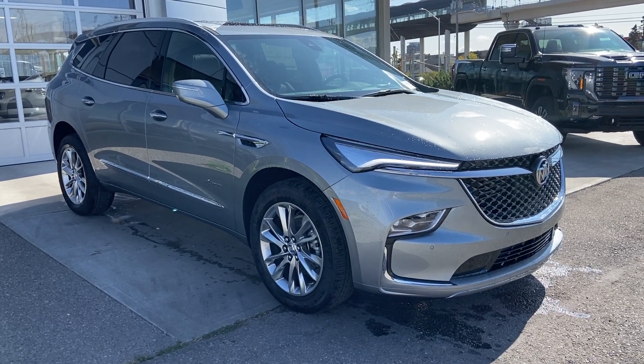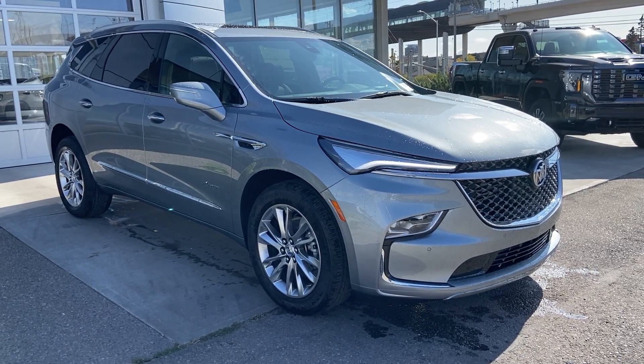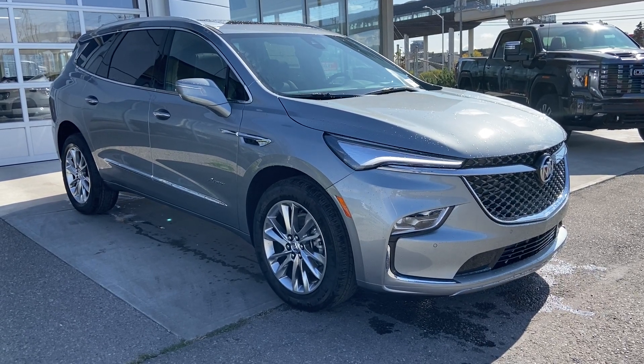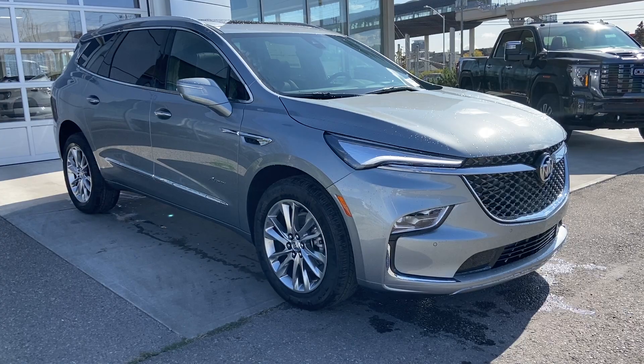Welcome to the brand new 2024 Buick Enclave Avenir in Moonstone Grey Metallic. This SUV is powered by a 3.6L V6 bolted up to a 9-speed automatic transmission.